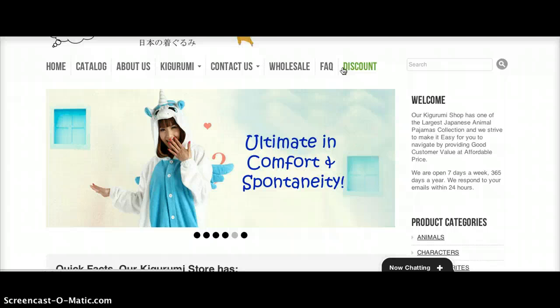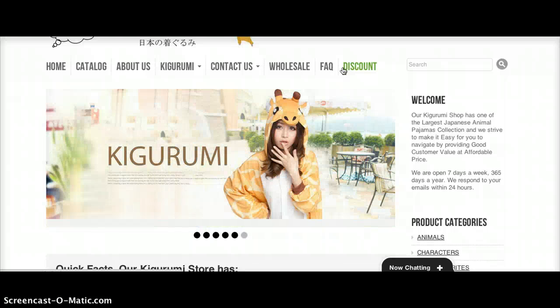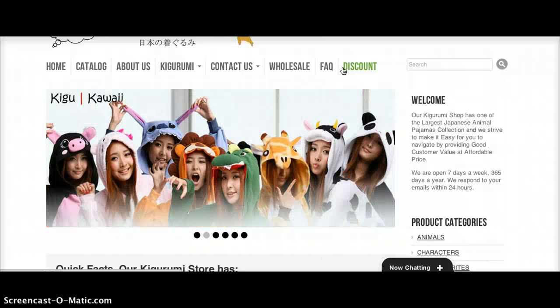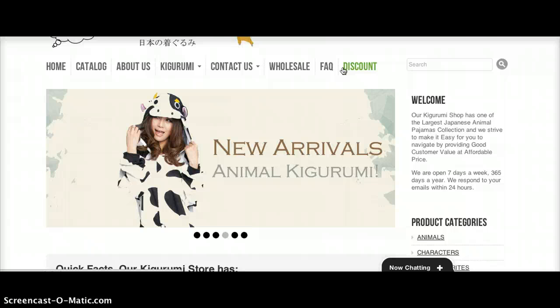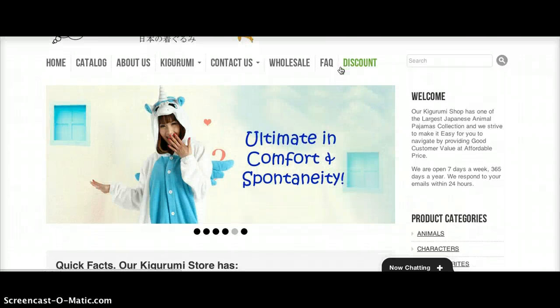Currently we're offering two types of discounts. One is $10 off if you write or post on our Facebook fan page wall. We also offer a discount on bulk purchases — if you buy five, we give you one Kigurumi for free, and that free one is your choice.